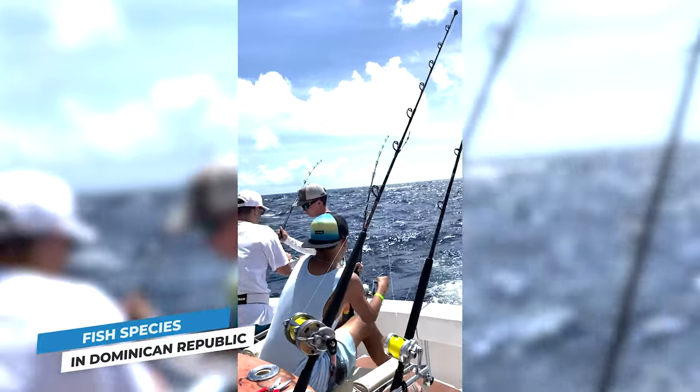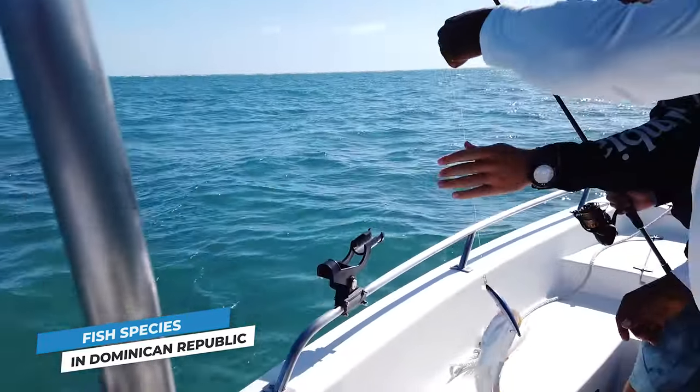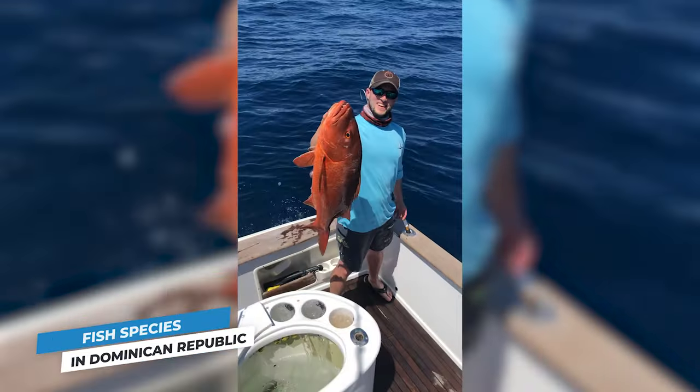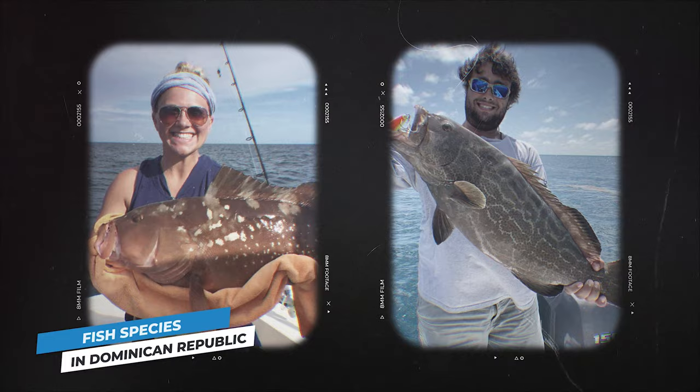Last but not least, the reef fish. From May through November, barracuda, snappers, groupers, rainbow runner, jacks, bonito, and triggerfish are all on the table. Cubera and yellowtail snapper are the most common catches, as are red and black grouper. This is excellent news for any angler after a delicious meal.